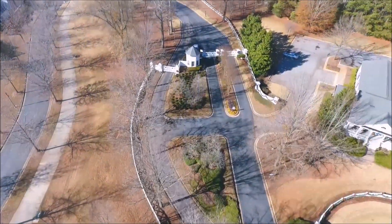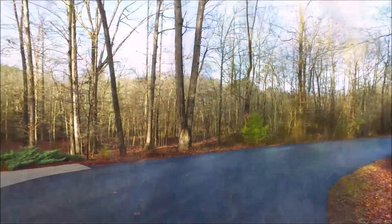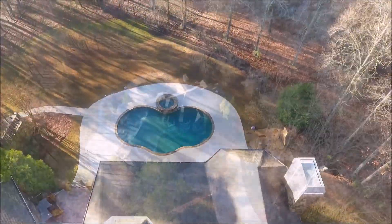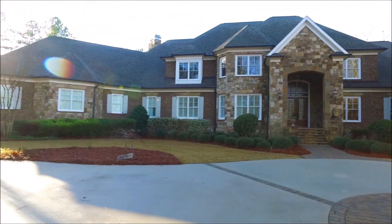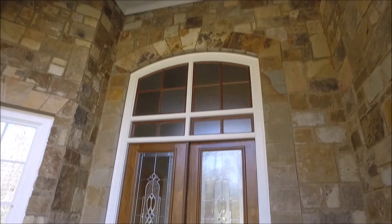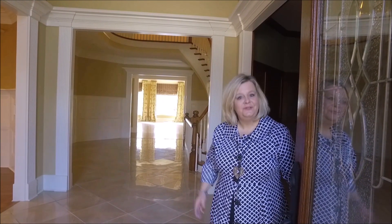Hi, I'm Cindy Beeman with Southern Classic Realtors, and we are so excited to show you our newest listing in the premier community, the Georgia Club. This custom-built home sits on approximately 4.04 acres, an ultimate private setting that overlooks Lake Heron and features over 11,400 square feet. Welcome to 2750 Thistledown Drive in the Georgia Club. Join me on this tour.